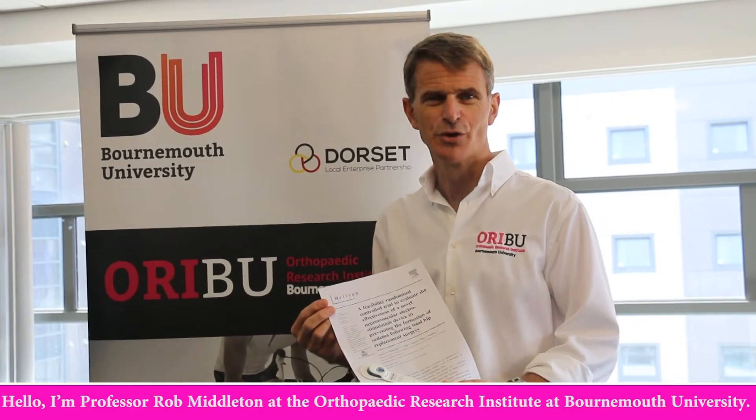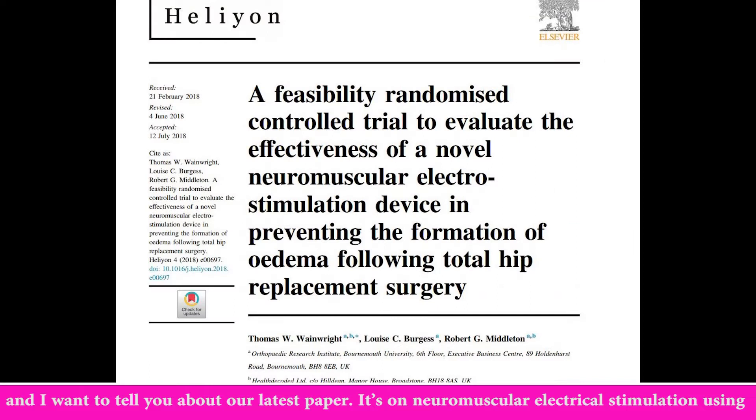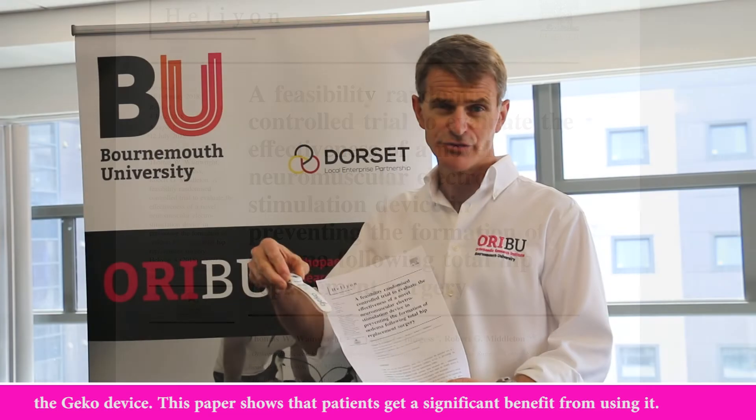Hello, I'm Professor Robert Middleton of the Orthopaedic Research Institute of Bournemouth University and I want to tell you about our latest paper. It's on neuromuscular electrical stimulation using the Gecko device.